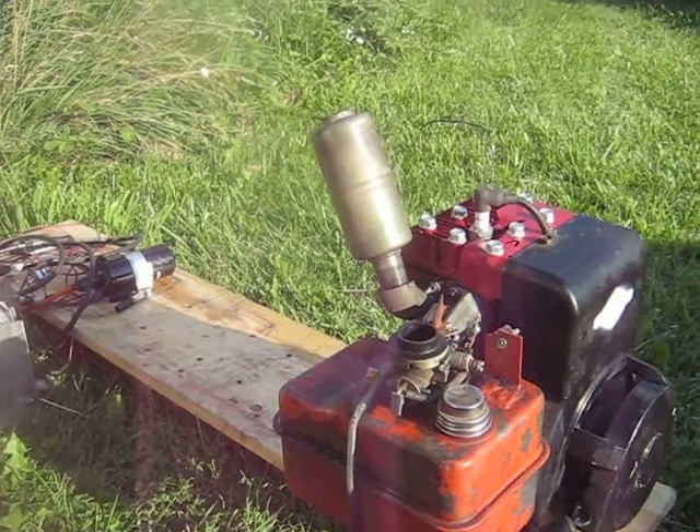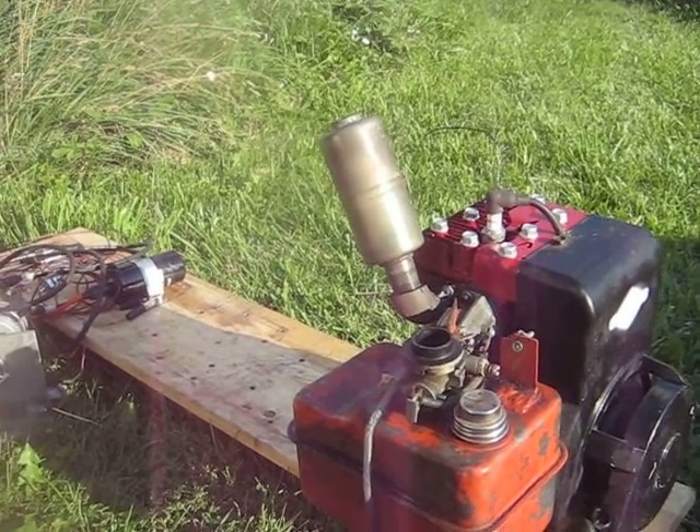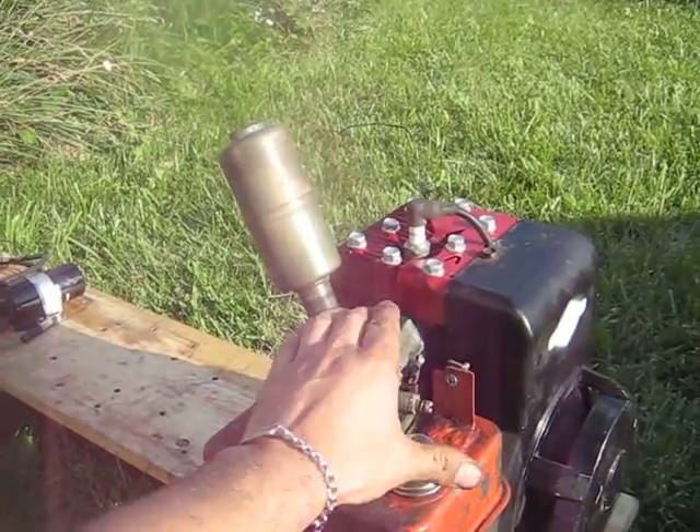I still have no idea what caused it to score the cylinder. I turned the piston around the other direction so that the score mark in the piston wouldn't be in the same place as the cylinder. Looks like it worked okay.